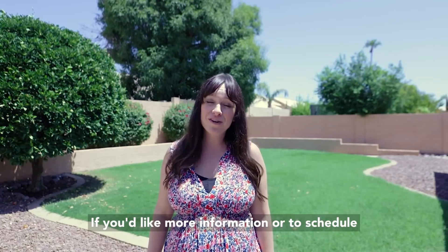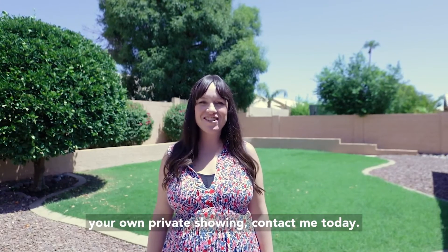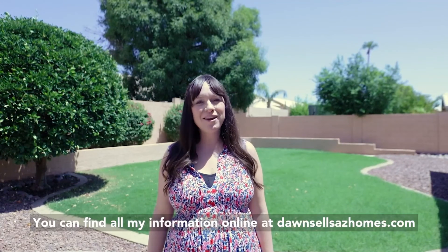If you'd like more information or to schedule your own private showing, contact me today. You can find all my information online at DawnSellsAZHomes.com.